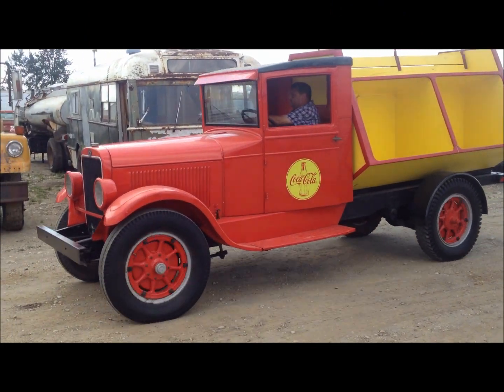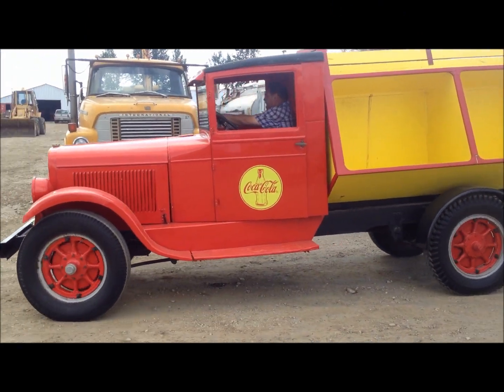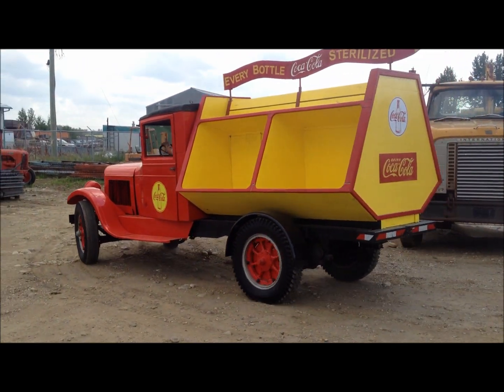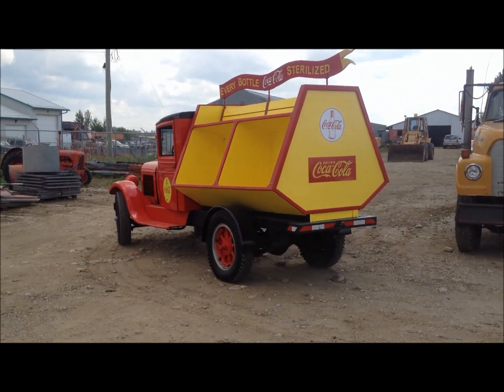Check out lot number 1137, a 1929 fully restored and customized REO Speed Wagon. It's a standard transmission that we call the coke truck, but you can call it your own on Sunday August 17th.